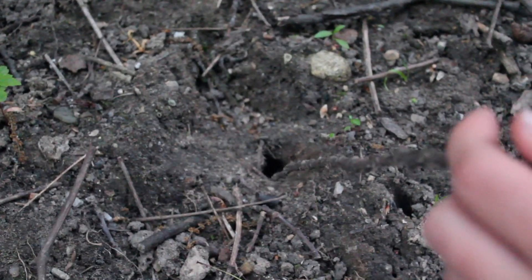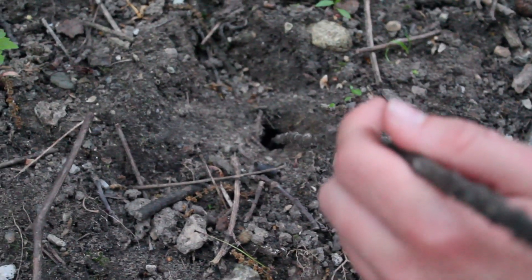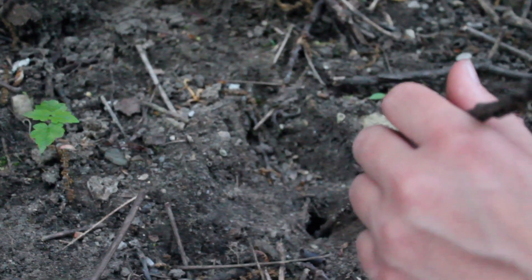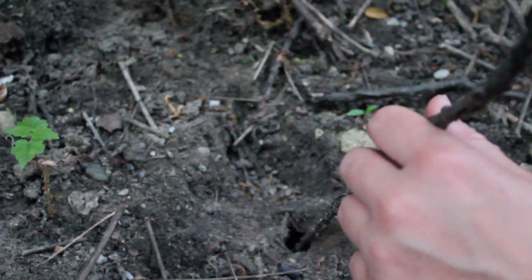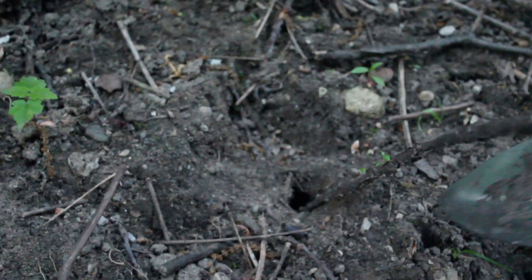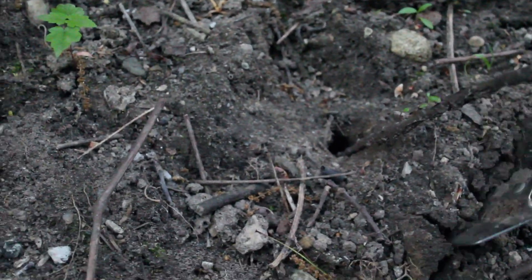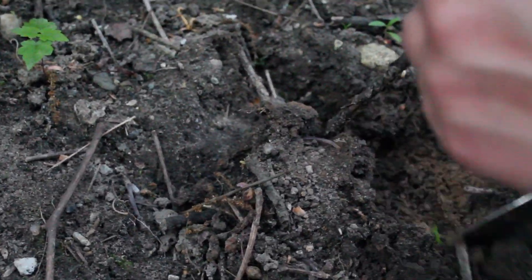You want to insert a stick or other long, thin object to keep track of where the burrow is as you dig. This will help make sure that you're digging in the right direction and along where the burrow is. And then the digging ensued.